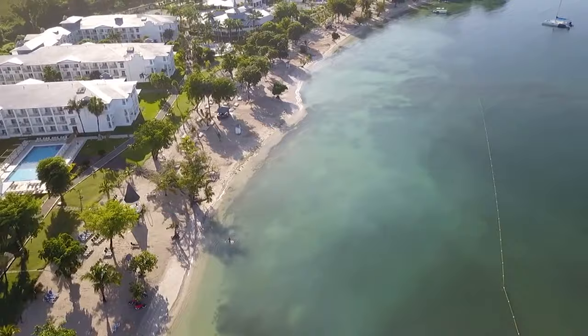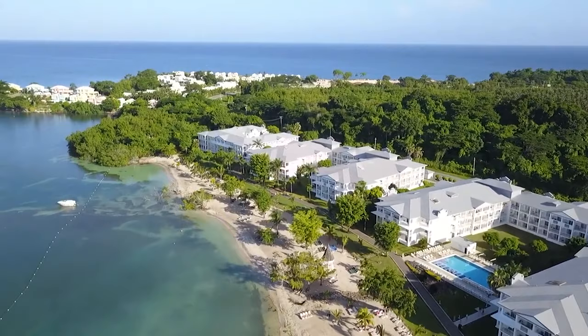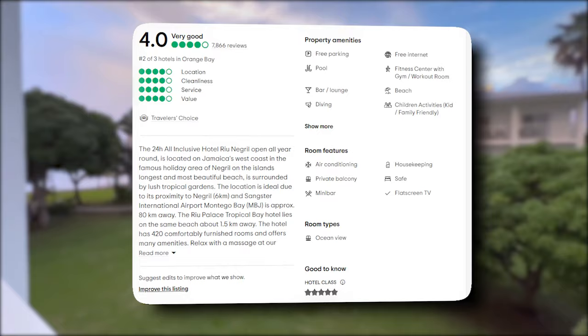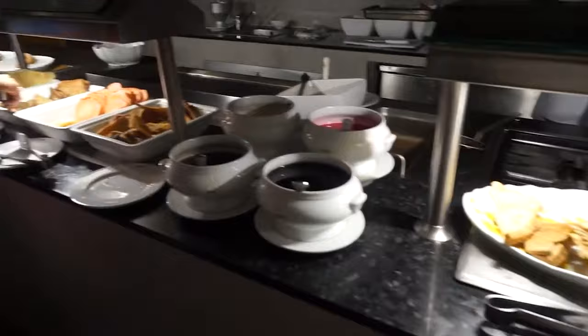Whether you're looking for invigorating treatments, a fitness boost, or serene relaxation, the health and beauty options at Hotel Rio Negril offer a complete wellness package for body and soul. In keeping with a commitment to transparency, reviews for the Rio Negril resort have been thoroughly examined. Boasting a commendable 4 out of 5 stars on TripAdvisor with over 7,000 reviews, guests overwhelmingly highlight the excellent entertainment options, describing their stay as fun and engaging.